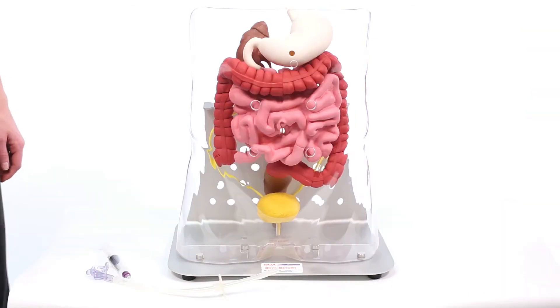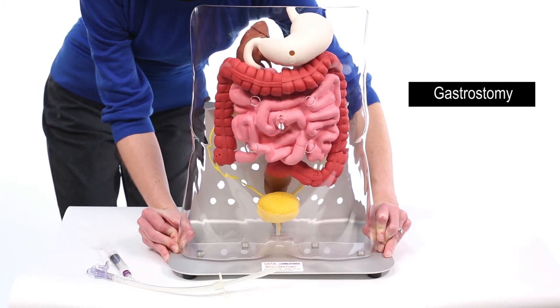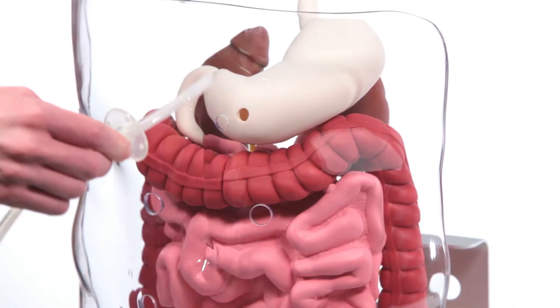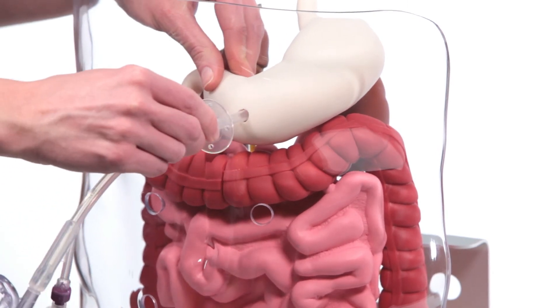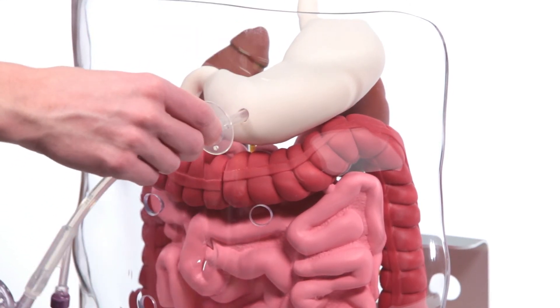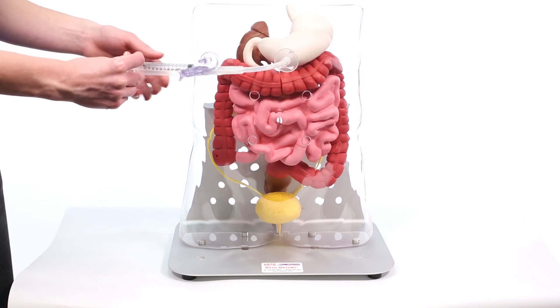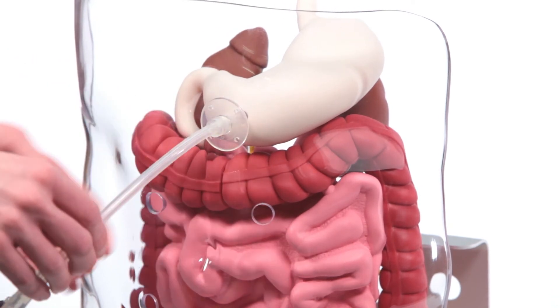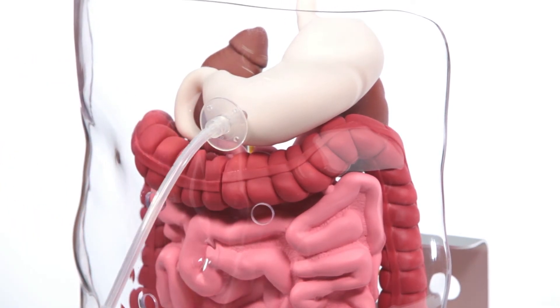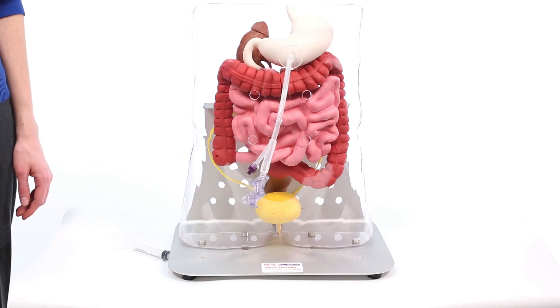To demonstrate the placement of a gastric tube, slide the torso shell to the back of the stand. Take the gastrostomy tube and insert it through the top opening on the torso shell, and then through the opening in the stomach wall. Inflate the balloon, then pull back on the tube while pushing forward on the retention ring until it is flush with the torso shell. You can now demonstrate how a gastric tube is formed.